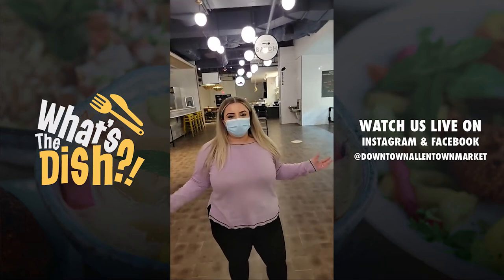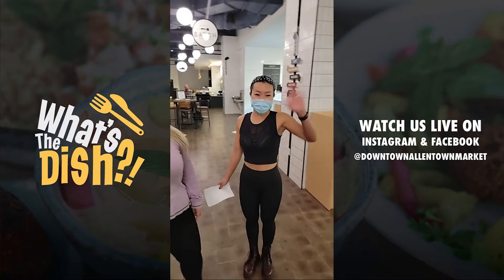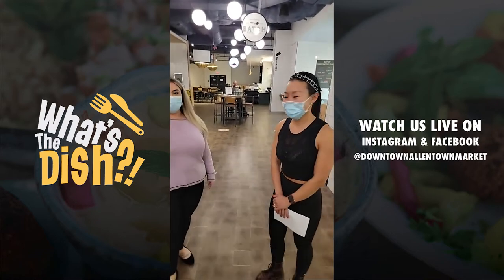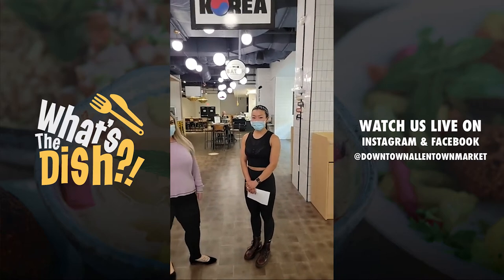Hey everyone, welcome back to What's the Dish? I am here with Lo Gallo from Little Miss Korea. We're going to be showing you something new — I don't think you've seen this before. This is from her restaurant week menu.